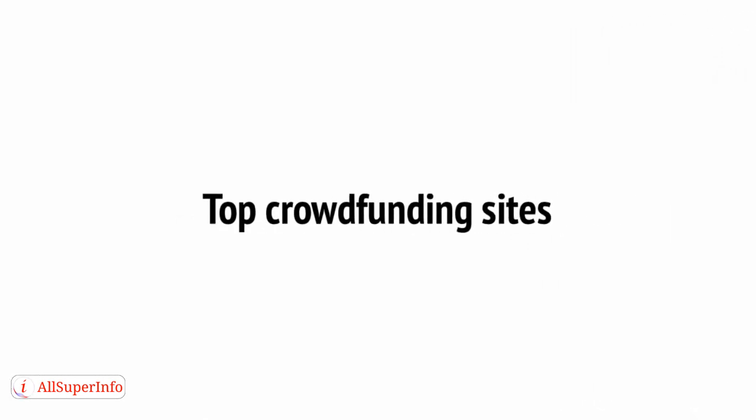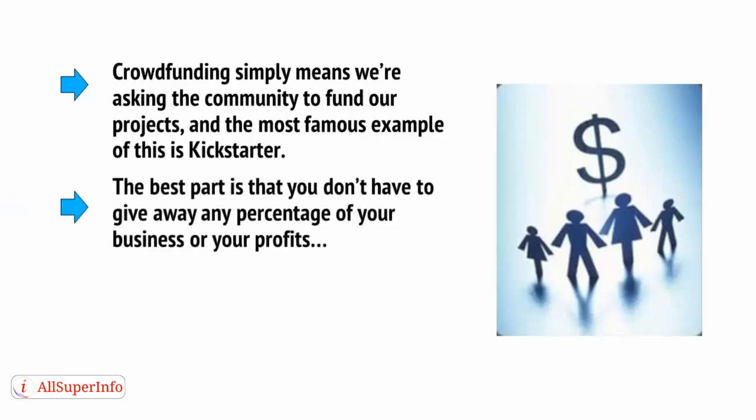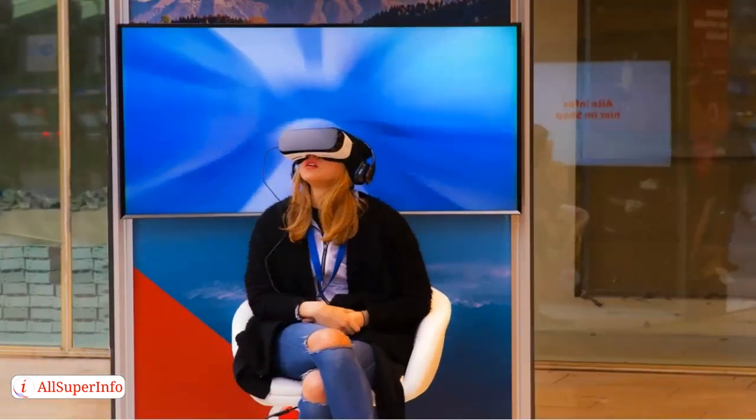The good news? Once again, the internet has come to our rescue and made all this as easy as it can possibly be. And in this case in particular, we're going to be using crowdfunding to make our money. Crowdfunding simply means that we're asking the community to fund our products, and the most famous example of this is Kickstarter. The best part is that you don't have to give away any percentage of your business or your profits. Backers on crowdsourcing sites get involved because they want to place pre-orders, and because they want to see your ideas come to fruition. This is famously how projects like the Oculus Rift came into being.